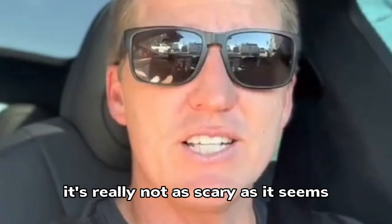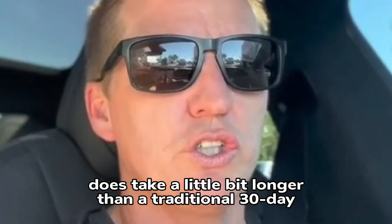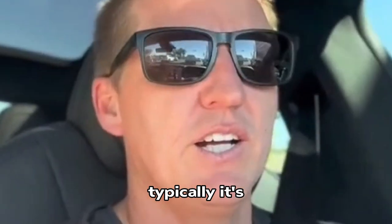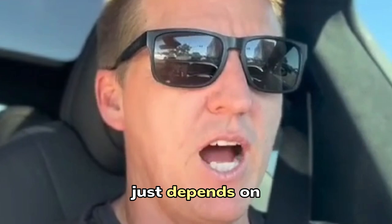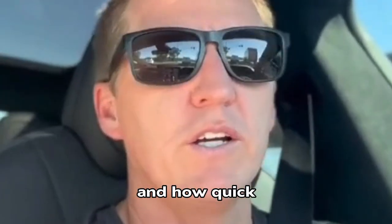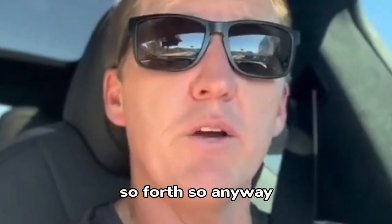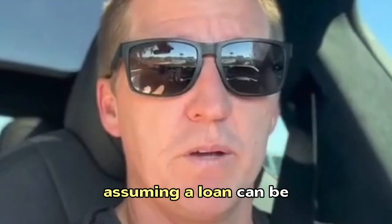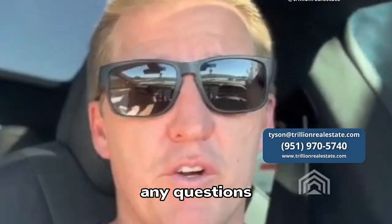It's really not as scary as it seems. The process does take a little bit longer than a traditional 30 to 45-day escrow — typically it's safer to say closer to 60 days or so. It just depends on how quickly the bank processes it and how quickly the buyer completes all the applications. Anyway, just wanted to share a little bit about how amazing assuming a loan can be. Reach out if you have any questions. Thanks, guys.